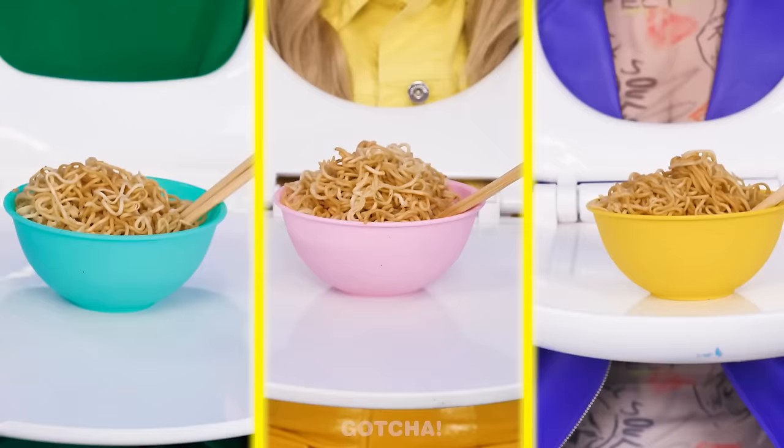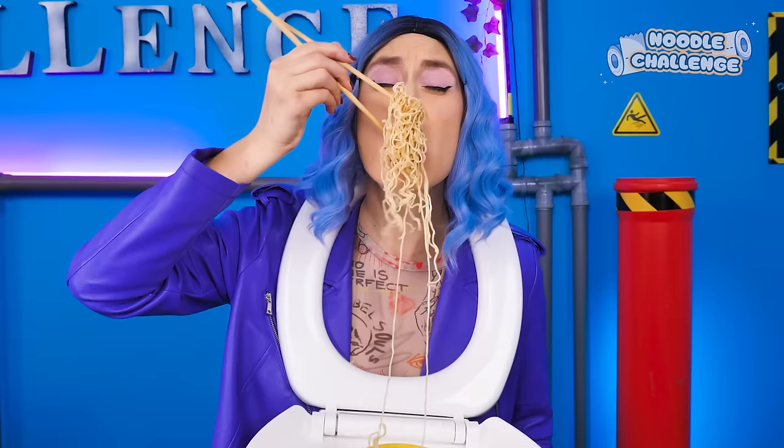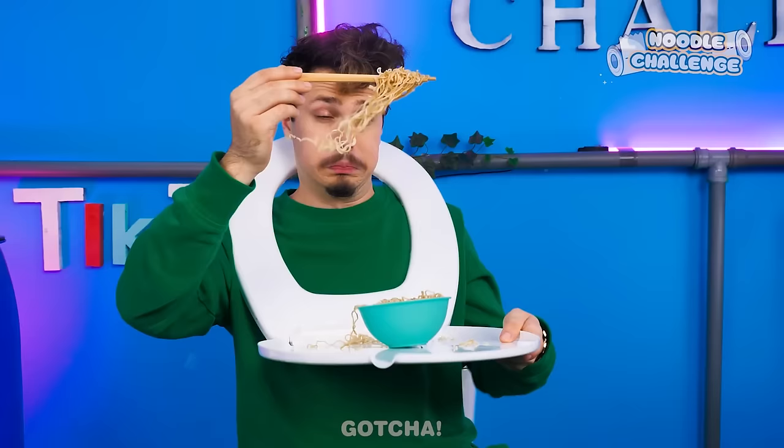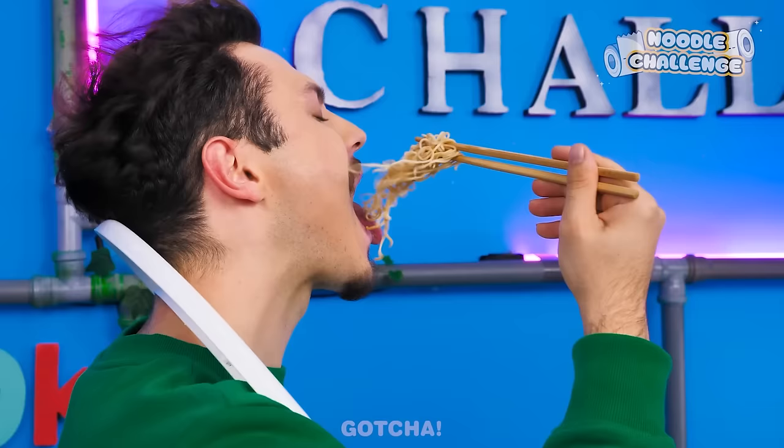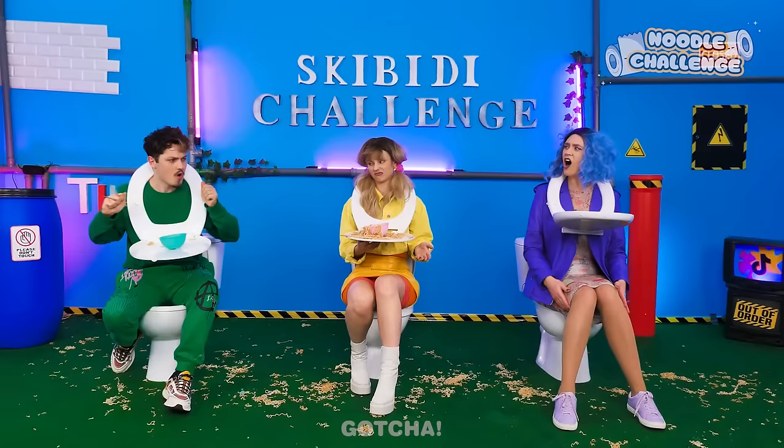For the next challenge, the first player to finish eating the noodles wins! The noodle challenge begins! Three, two, one, go! To make this more challenging, I'll blow a huge gust of wind your way! My noodles are flying away! So cold! I can't chew properly! I know a trick! I'll face the direction of the wind, so the noodles fly straight into my mouth! I'm on to my last bite! Easy peasy! Sarah and Madison are disqualified for letting the noodles fly away and making a huge mess! Logan gets a point!